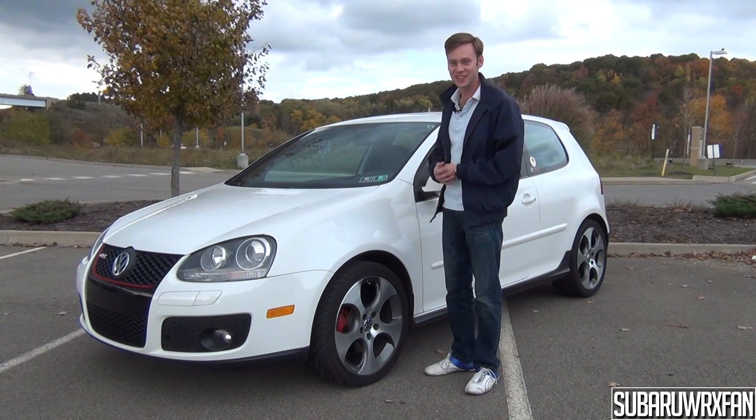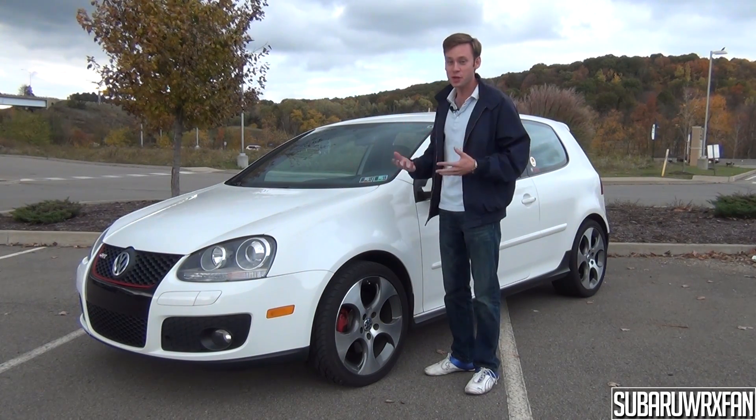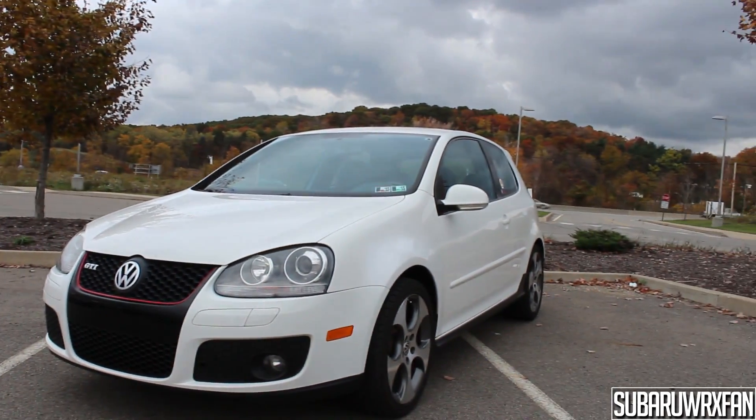What's up everybody, Subaru Dwerksfan here for another car review. This is of course the 2006 Volkswagen GTI. Huge thanks to Matt for hooking me up with his GTI to review for you guys today.